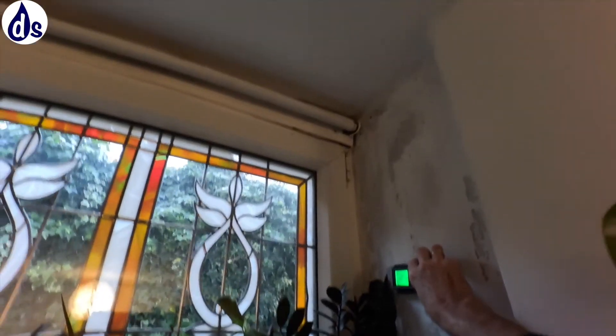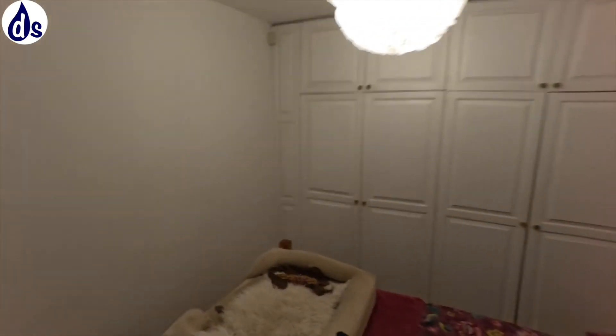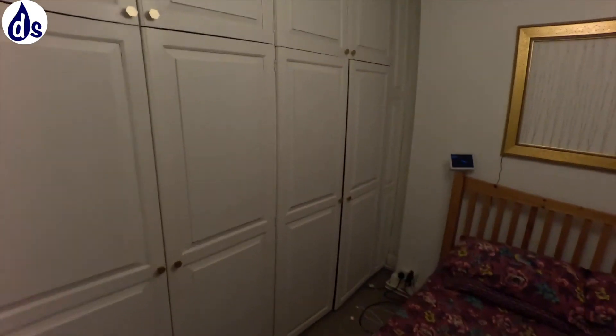This is dry lined, but you're going to get heat loss in the corner around the windows. The thing about this wall is it's a hard floor — it's a solid floor here.